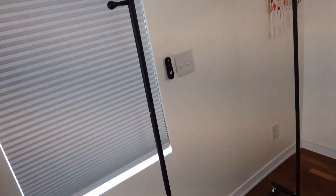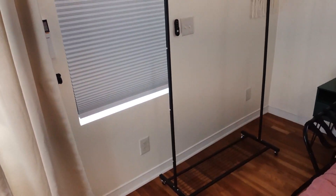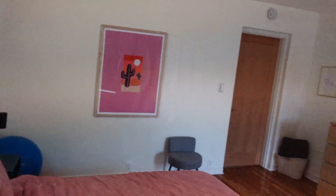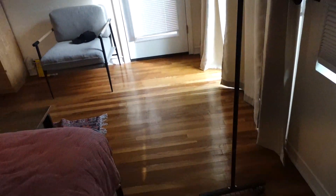Today we're reviewing this little clothing rack. I like this thing a lot — it definitely comes in handy and I use it all the time, because I don't have a closet in here. As you can see, all I have is that little dresser there.